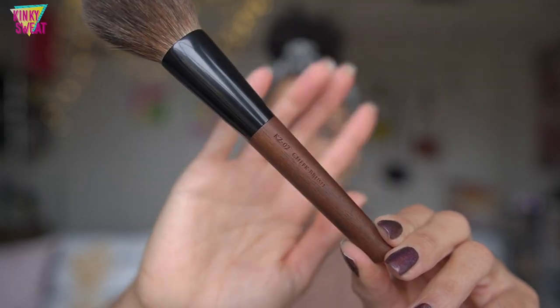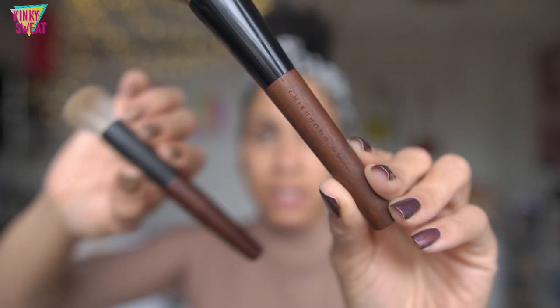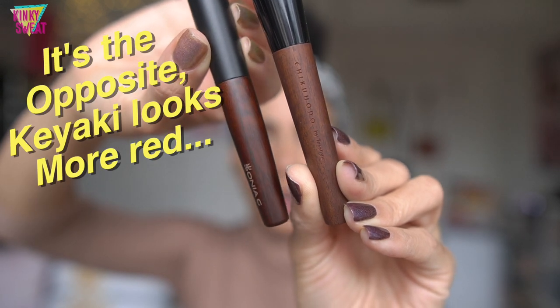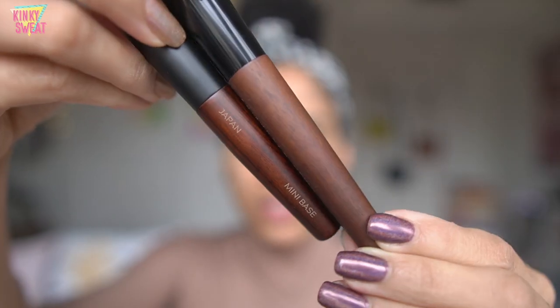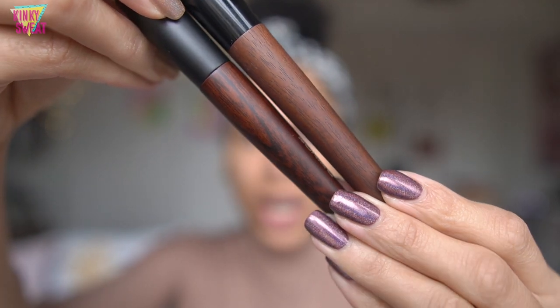Here is a close-up of the matte ferrule with her beautifully colored logo, and on the back you have the brush name — this is the mini base — and where it's made, in Japan, right up near the ferrule. The Kazan series brushes are made with granadilla wood, native to South America. Put up against the Kiyaki wood, the granadilla has more of a red hue, whereas the Kiyaki wood is a deeper, richer brown with vastly different wood texture and pattern.